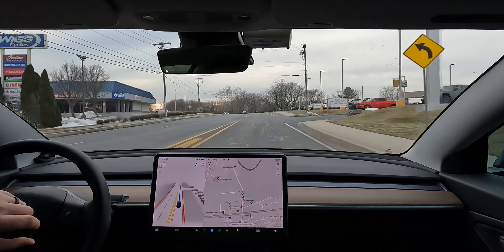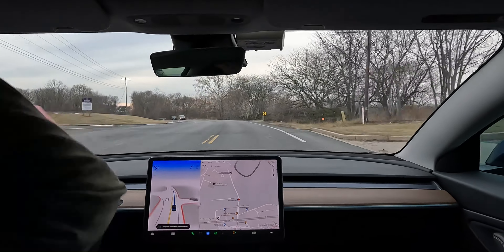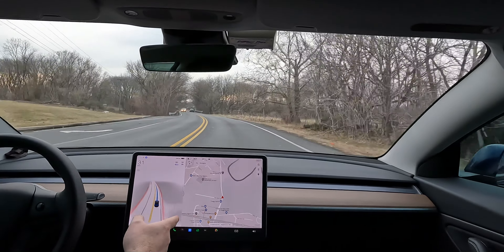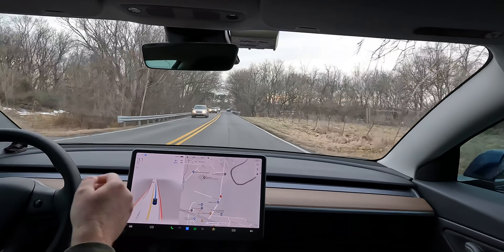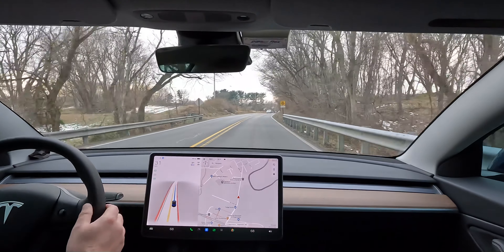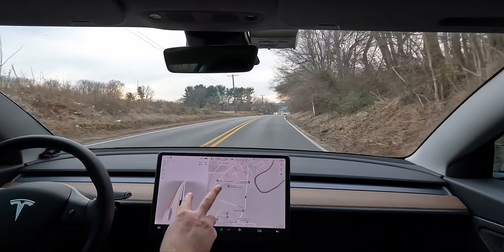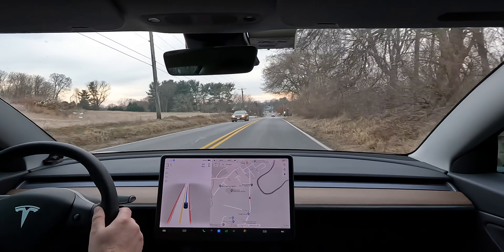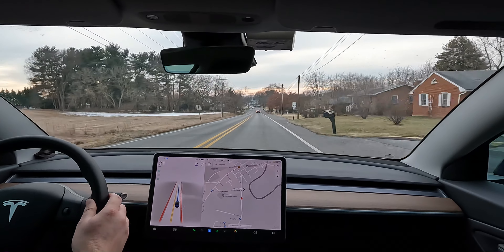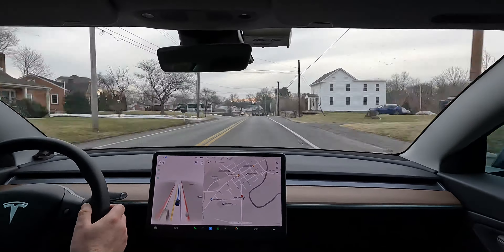I figured out why FSD was doing really weird things — I saw that navigation was set. I forgot it had a navigation point set. It didn't make the maneuver it needed to, and I was so worried about the no-right-turn-on-red that I didn't even realize it hadn't gotten into the proper lane to make the turn. There were two lanes it needed to get into and it totally didn't do it. That's the first time that's ever happened on this route — really interesting.